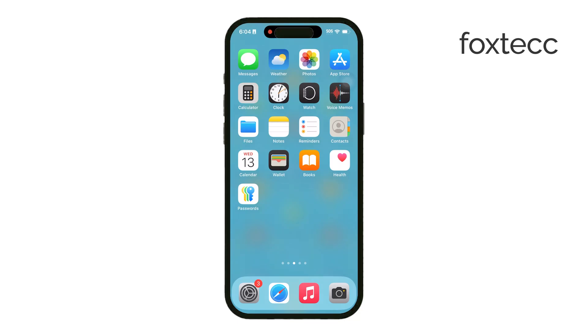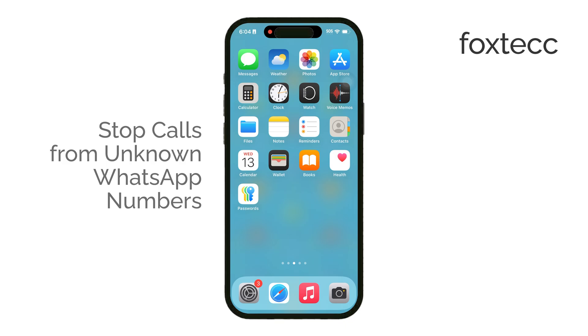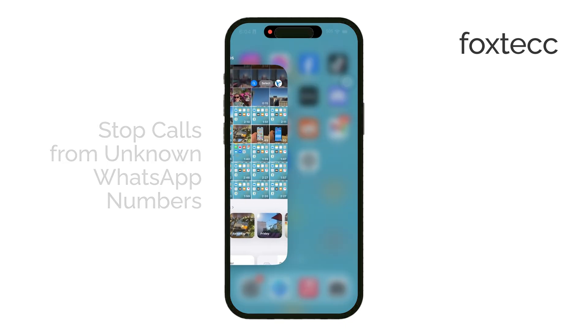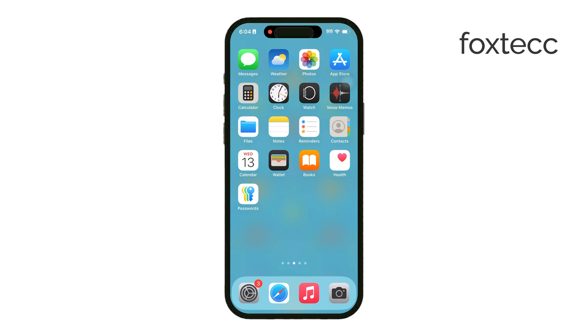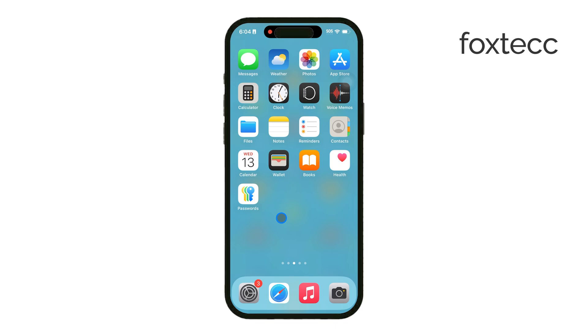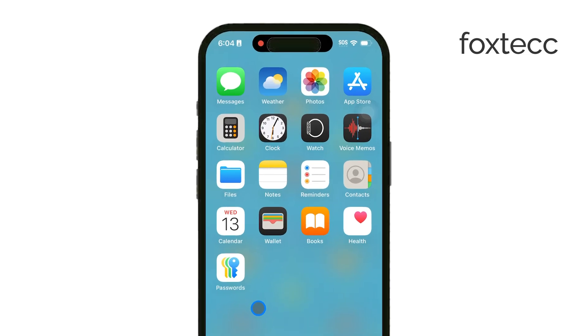Welcome to Foxtech. Today I'm going to show you a simple but effective way to stop those pesky unknown number calls on WhatsApp if you're using an iPhone. Unknown callers can be pretty annoying, and if you're like most people, you want an easy way to block them from reaching you. So let's dive into exactly how to do it on WhatsApp, along with a little extra tip for blocking unknown numbers on your iPhone in general.